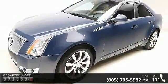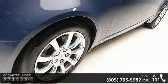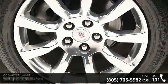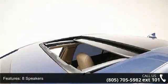Enjoy these notable features: 8 speakers, MP3 decoder, radio data system, XM satellite radio, air conditioning, automatic temperature control, rear window defroster, power driver's seat, power steering and power windows.